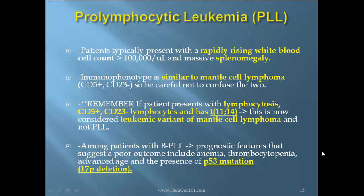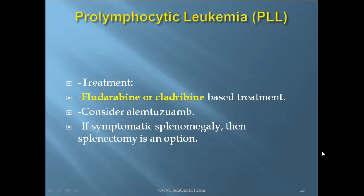Among patients with B-cell PLL, poor prognostic features include anemia, thrombocytopenia, advanced age, and the presence of P53 mutation (17P deletion). Treatment consists of fludarabine or cladribine-based therapy. Alemtuzumab may also be considered. If symptomatic splenomegaly is present, splenectomy is an option.